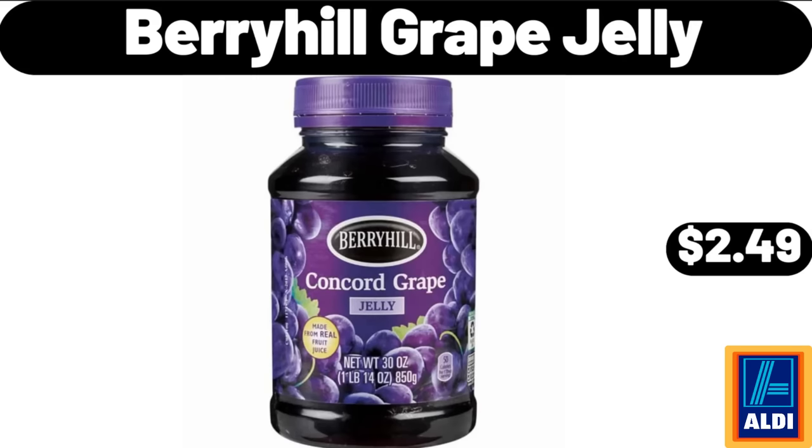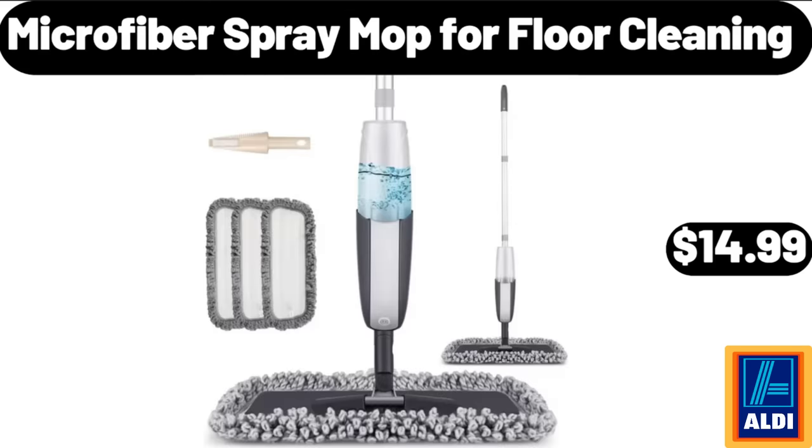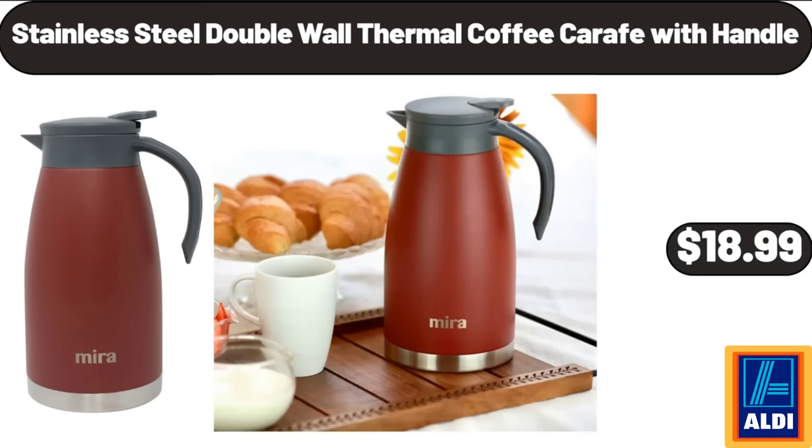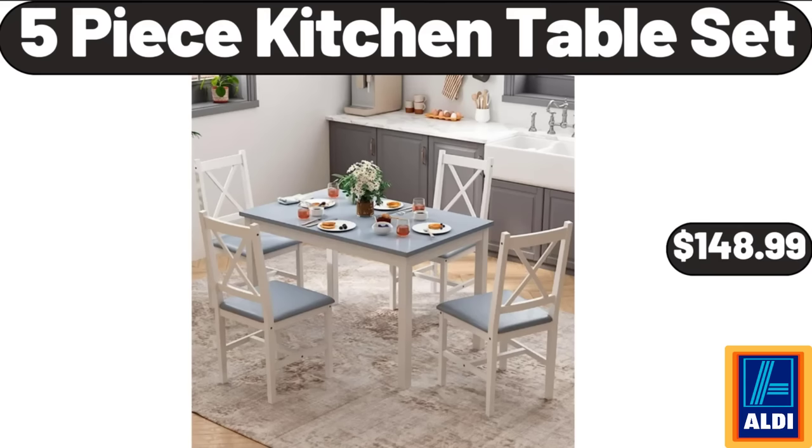Berryhill Grape Jelly, $2.49. Microfiber Spray Mop for Floor Cleaning, $14.99. Blue Floral Scalloped Cake Stand, $12.99. Stainless Steel Double Wall Thermal Coffee Carafe with Handle, $18.99.